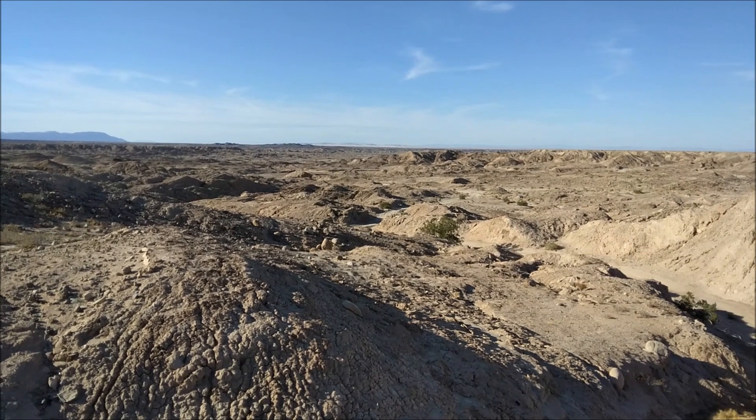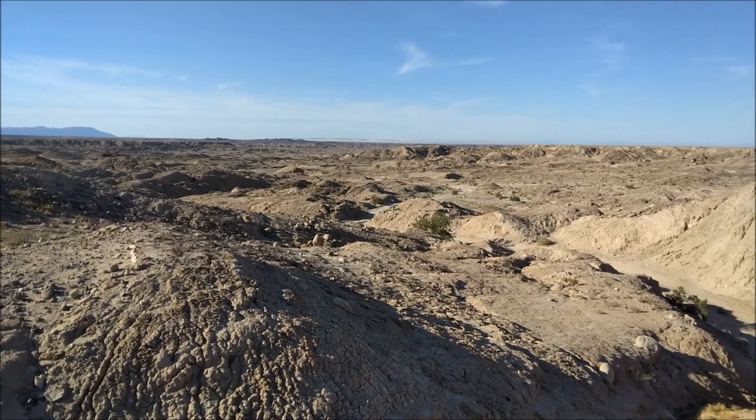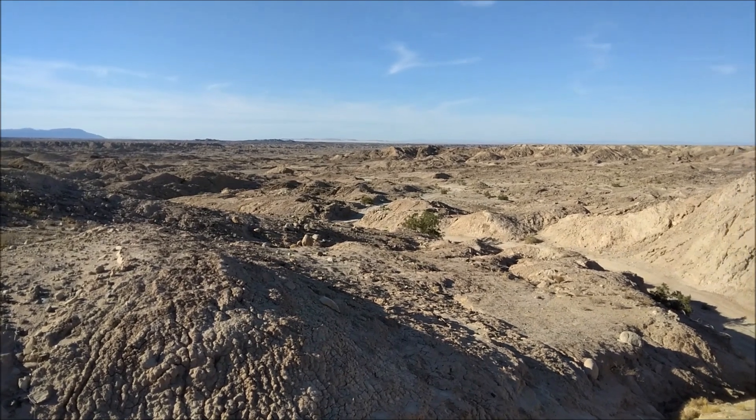One more look at where I took the van — one of my favorite spots. Perfect challenge for a lifted two-wheel drive van.